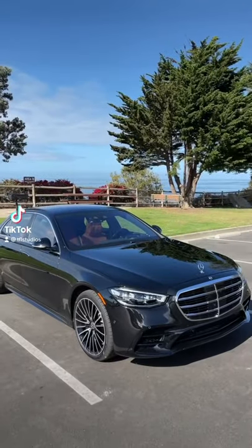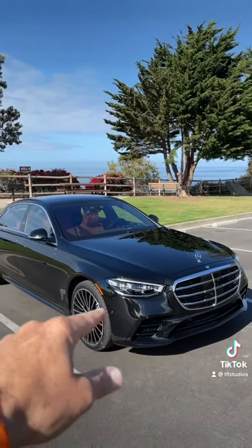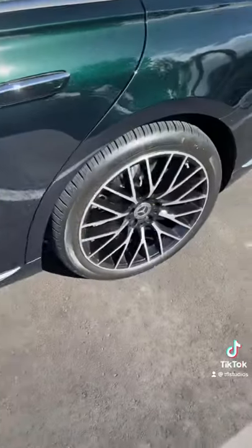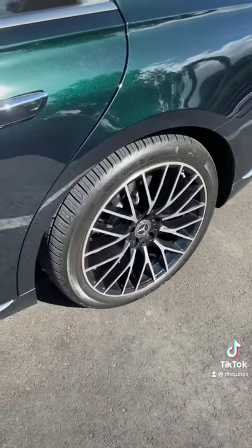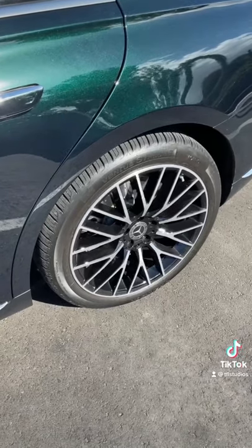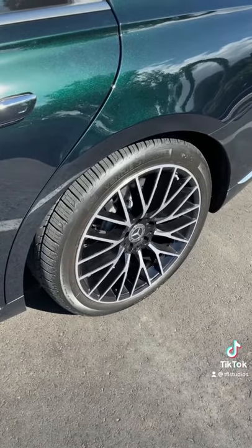This is the brand new 2021 Mercedes-Benz S-Class and here are the top five things I love about it. Number five, the car has rear wheel steering or all wheel steering. Check it out — the rear wheels turn up to 10 degrees, making for a really tight turning radius. How cool is that?